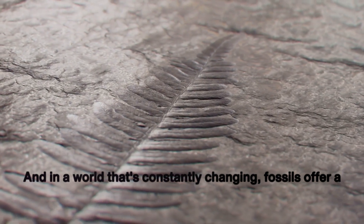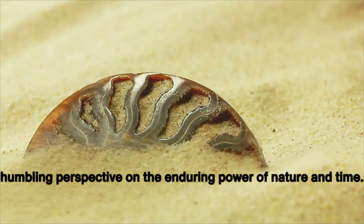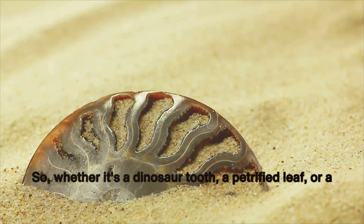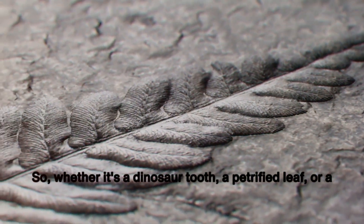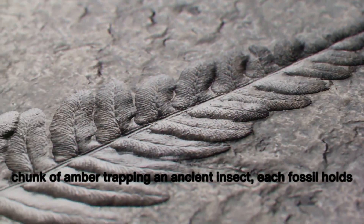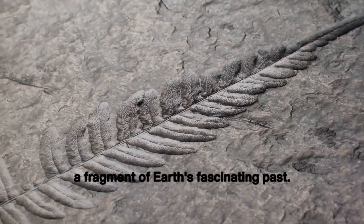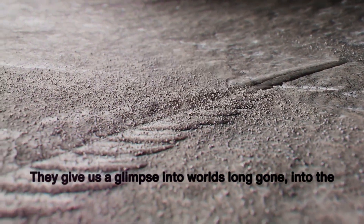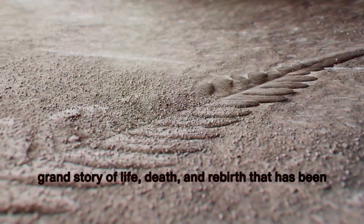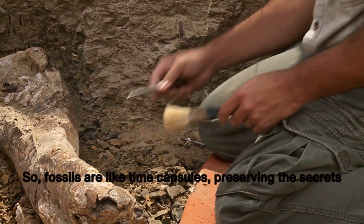And in a world that's constantly changing, fossils offer a humbling perspective on the enduring power of nature and time. Whether it's a dinosaur tooth, a petrified leaf, or a chunk of amber trapping an ancient insect, each fossil holds a fragment of Earth's fascinating past. They give us a glimpse into worlds long gone, into the grand story of life, death, and rebirth.